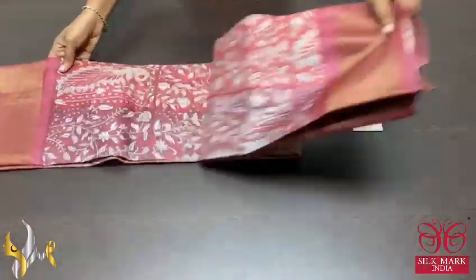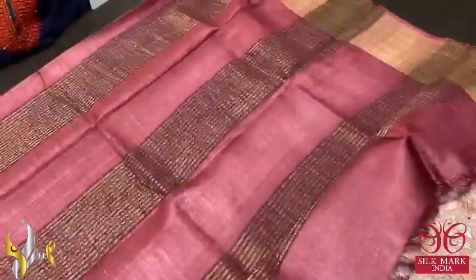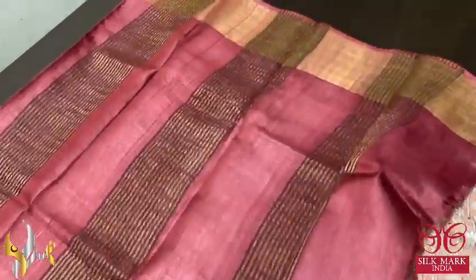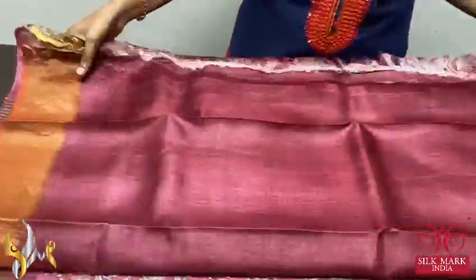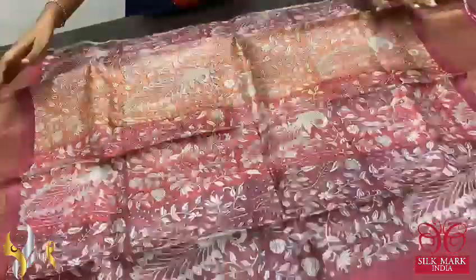Pure Tassa Silk Sari, premium quality, hand block printed, pin kalamkari design done very elegantly in block printing. Here we have a deep brown-maroon mixed color — deep brown it is — and we have the same color blouse piece with one side orange borders, completely contrasting the body color.